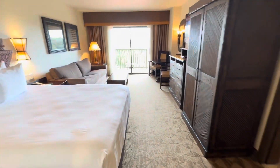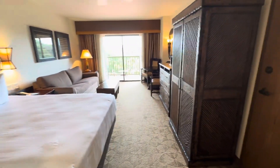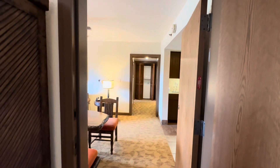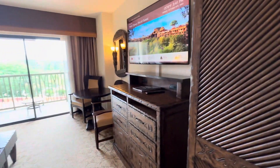Again, this would be a two-bedroom lock-off. So if we close this door, all of a sudden we are in a studio. And if you're looking for a two-bedroom, you open this up and go into the one-bedroom, turning it into a two-bedroom.